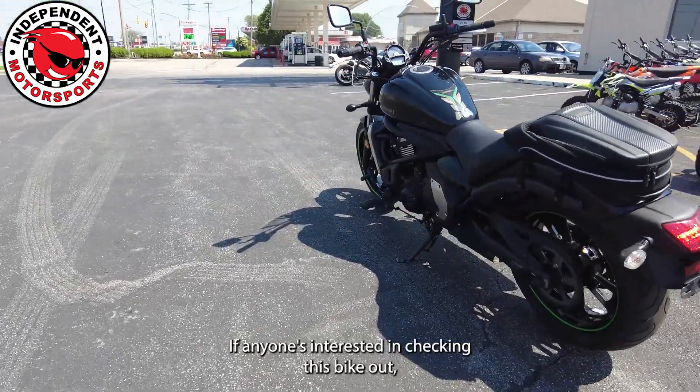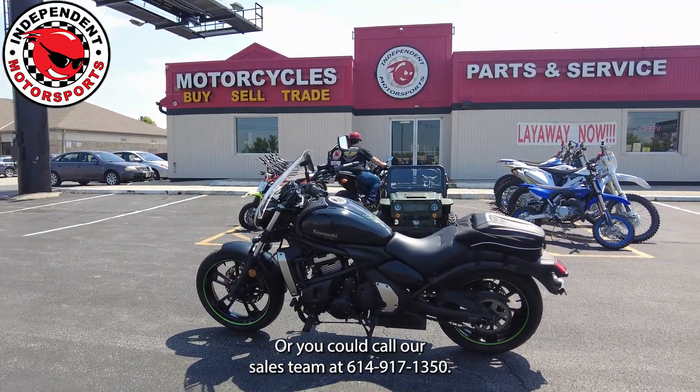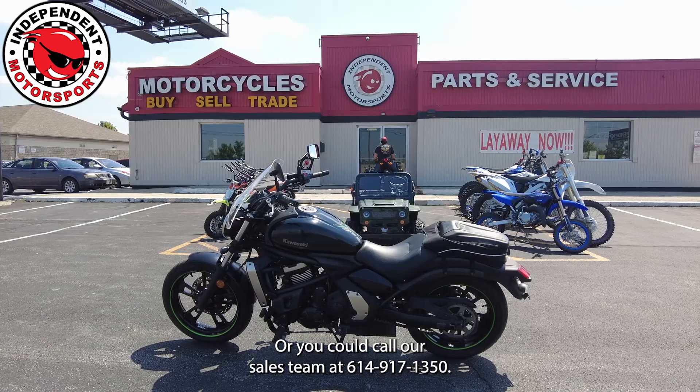If anyone's interested in checking this bike out, we're at 3930 South High Street in Columbus, Ohio. Or you can call our sales team at 614-917-1315.